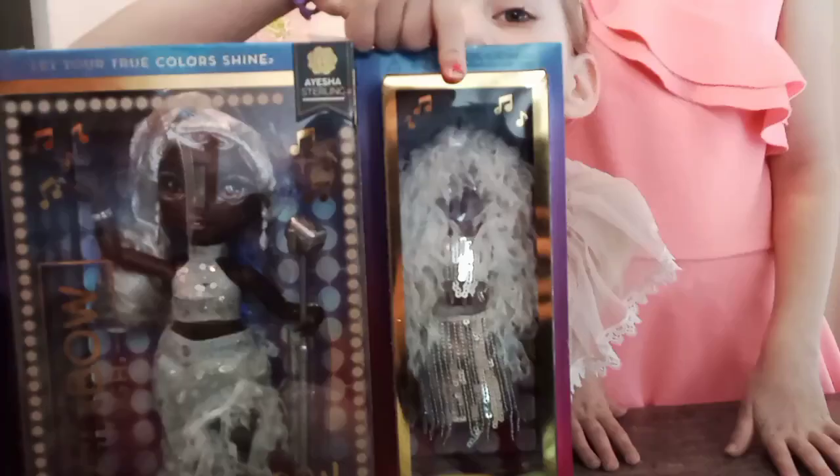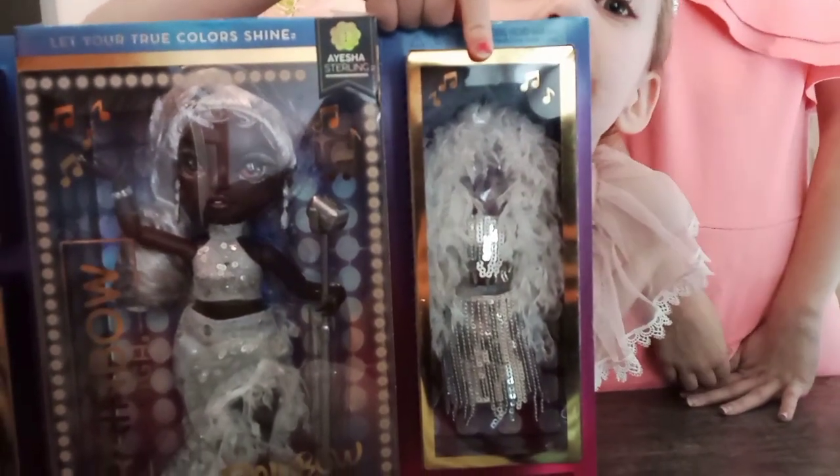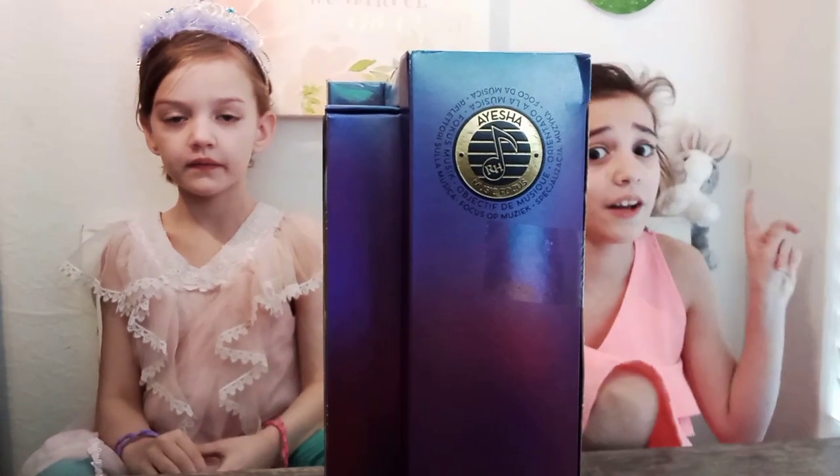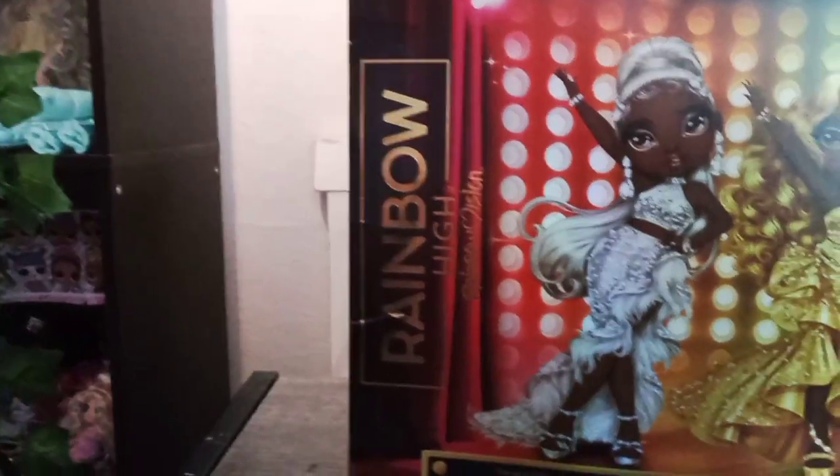This set comes with one doll and an outfit, makeup and a caddy for her makeup. She focuses on music. Here's the back of the box.